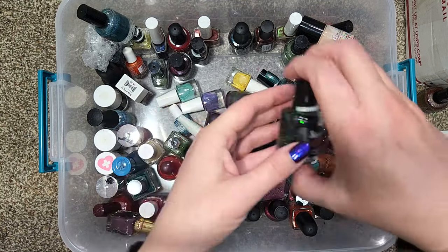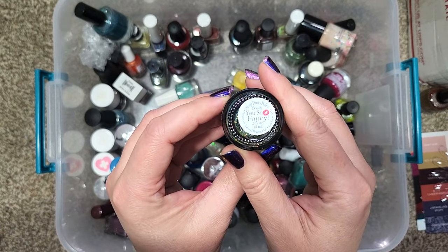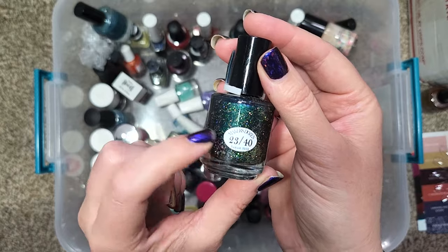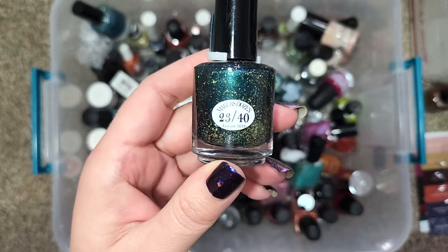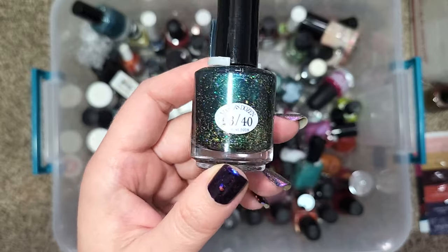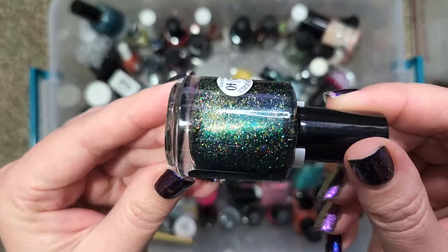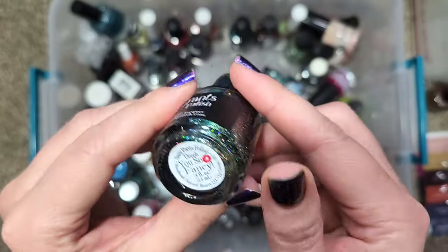Let's go ahead and dig in. The first one is Sassy Pants Polish — "Ooh You So Fancy." This one was from the Maker's Dozen August 2019, bottle 23 of just 40 bottles. It was a box where a dozen brands got together and each month they were assigned a color. This one must have been green or teal and it's got a bunch of beautiful gold holographic shards in it.